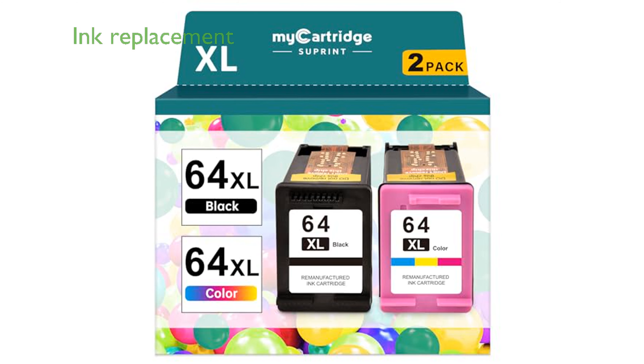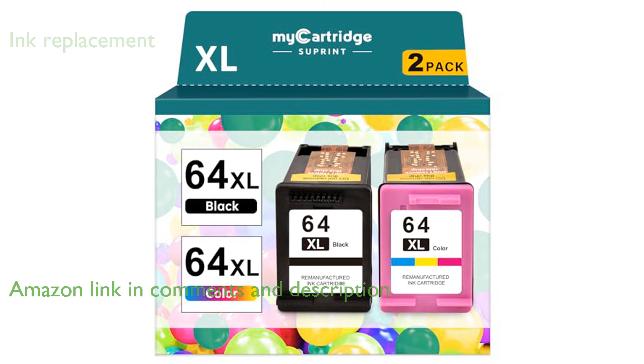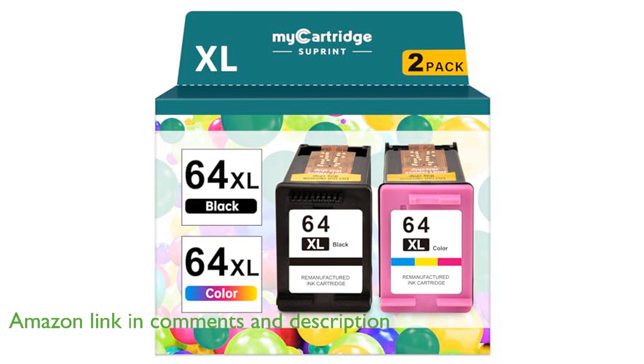The Suprint 64XL Black Color Combo offers a remanufactured ink cartridge replacement designed specifically for HP printers, ensuring excellent compatibility and performance.